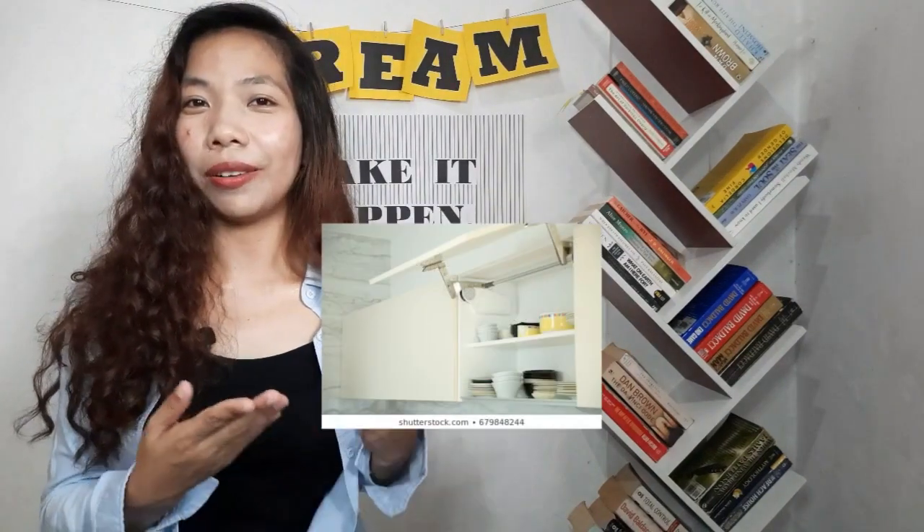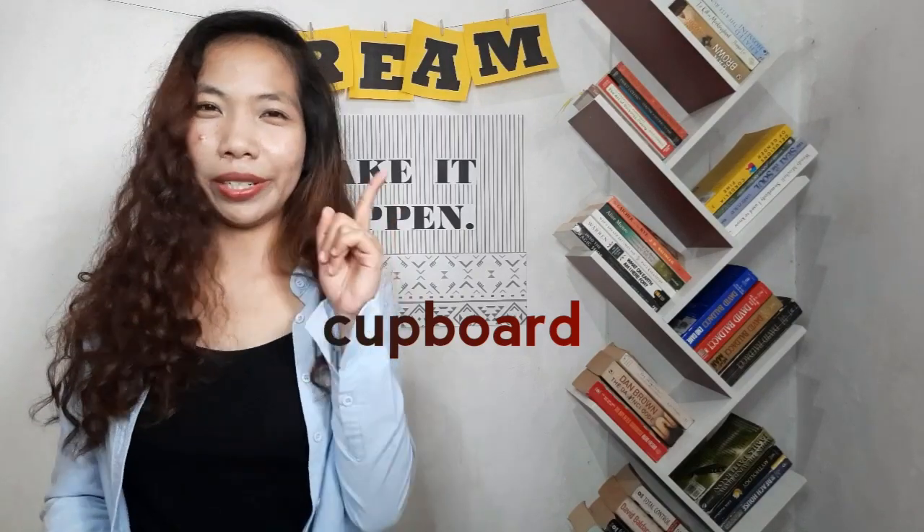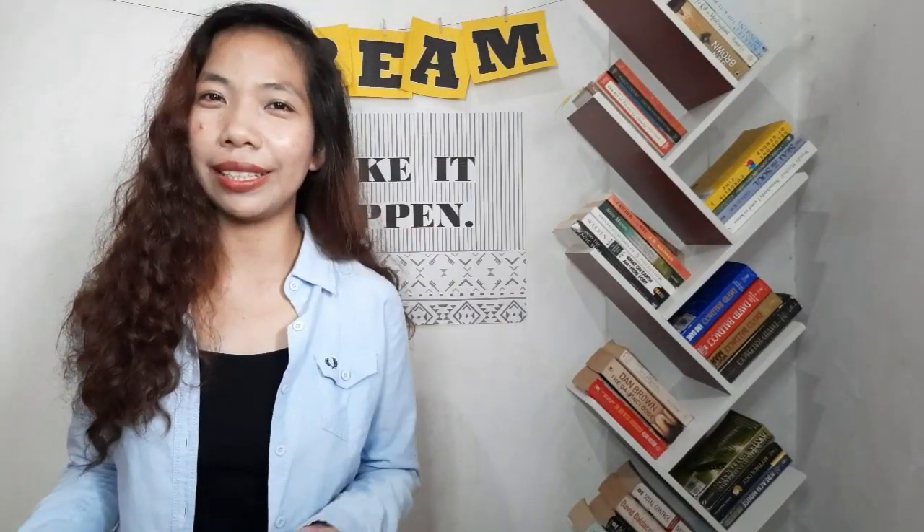This thing that we often see in the kitchen with multiple doors is a cupboard. Quick pronunciation guide: this word has a silent P, so we don't say 'cup-board,' it's 'cub-board.' We use this to store ingredients, plates, cups, glasses, or basically dishwares. Again, the name is cupboard.